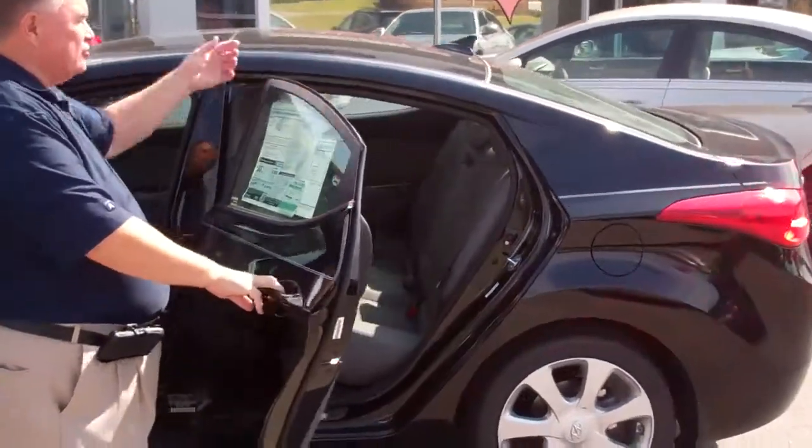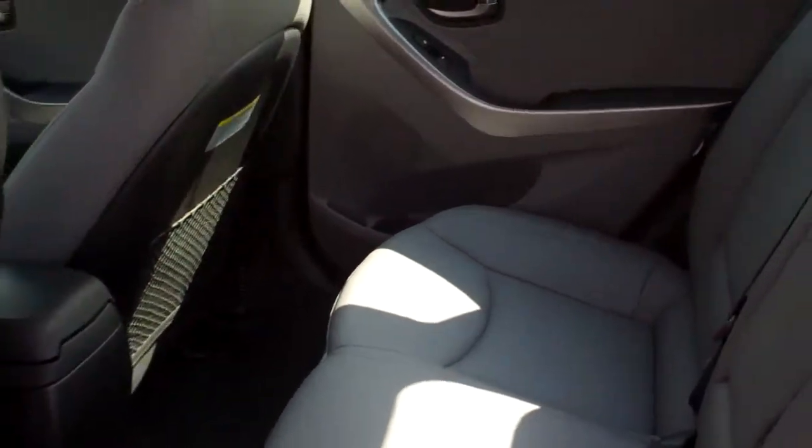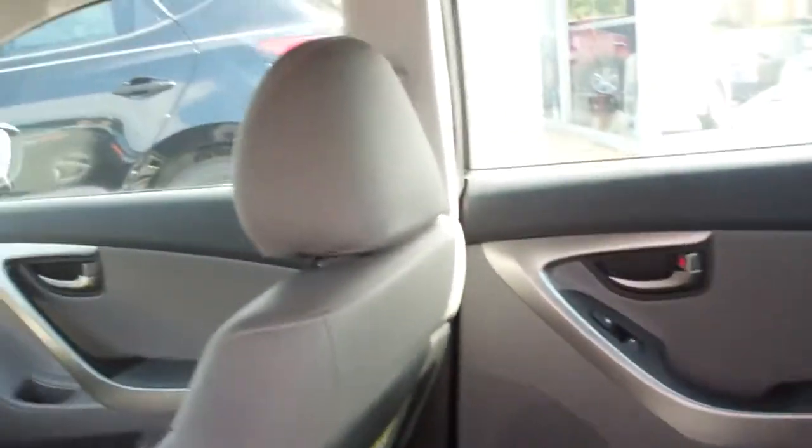The five-passenger seating you see is very spacious. In fact, this vehicle jumps class to the midsize car from the compact, according to the government, because of the interior space.